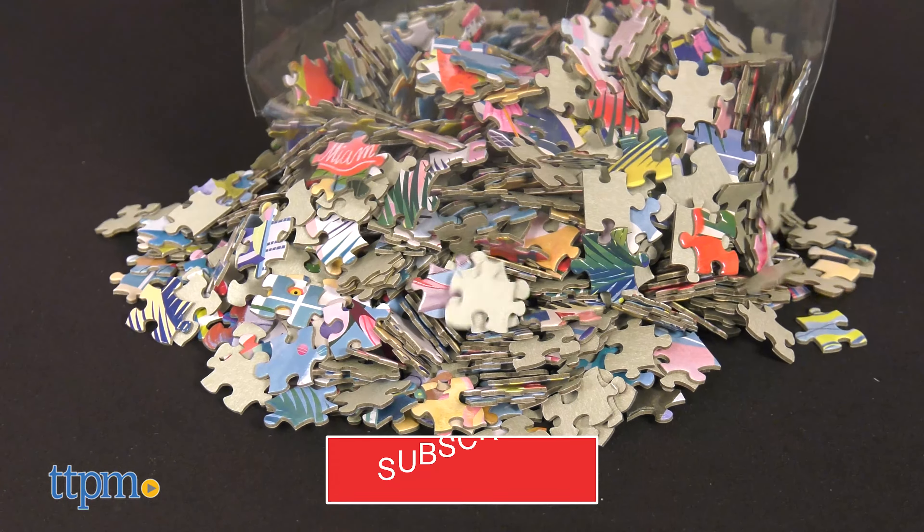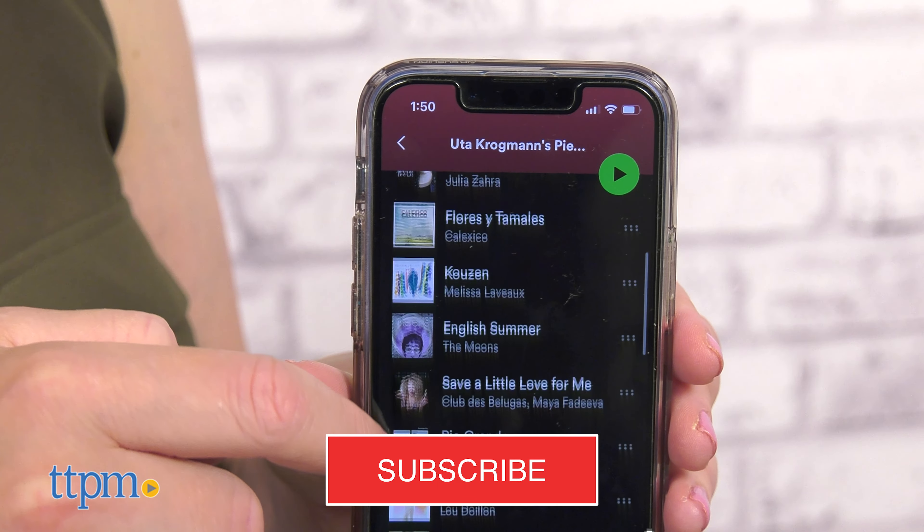Travel the world through puzzles with new 1,000-piece puzzles from eeBoo that bring Miami and Rome straight to your home. And if you want more toy videos delivered straight to you, subscribe to our channel.